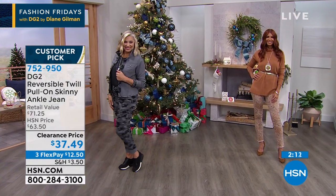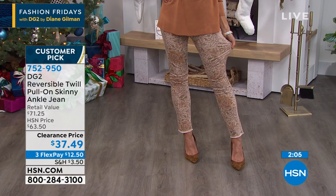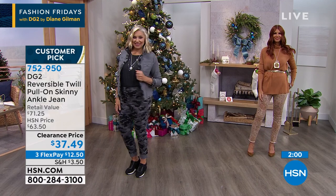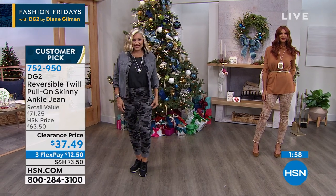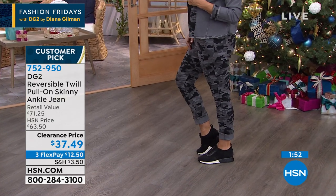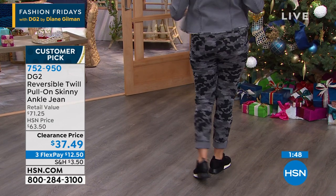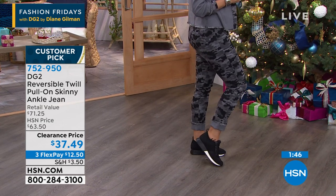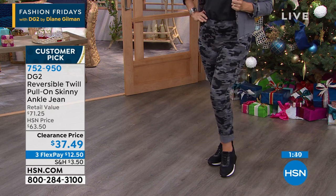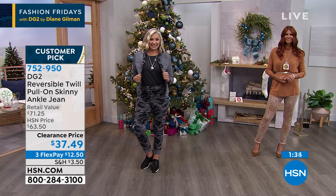Everything about this is just totally a winning design. $20 gets it home, everybody. Extra small through 3X. Yes, you can hand wash this and lay it flat to dry. It is spectacular. Diane, it's always so fun to spend my time with you on Friday nights. Thank you for stopping by — we miss you. She'll be back for a couple of weeks. Go to HSN.com if you want to shop the entire collection.